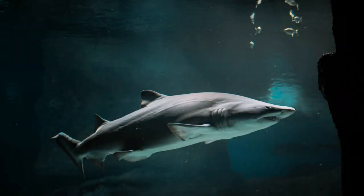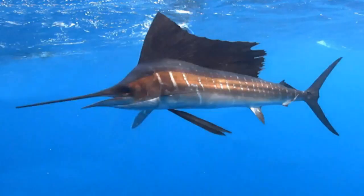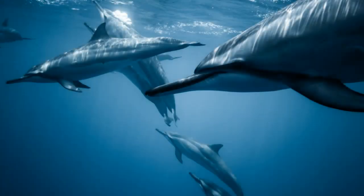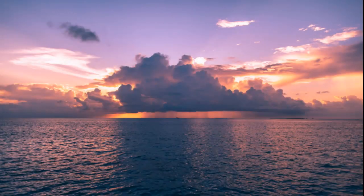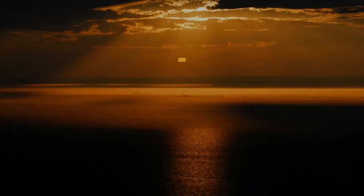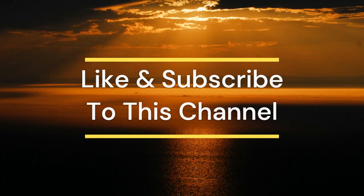These 5 animals are the world's fastest ocean swimming animals, and they are all adapted for speed. Their streamlined bodies and powerful tails allow them to move very swiftly through the water and reach their maximum speeds in a matter of seconds. The adaptations of these animals provide us with a fascinating glimpse into the evolution of life in the world's oceans. Please don't forget to like and subscribe to this channel for more amazing animals.